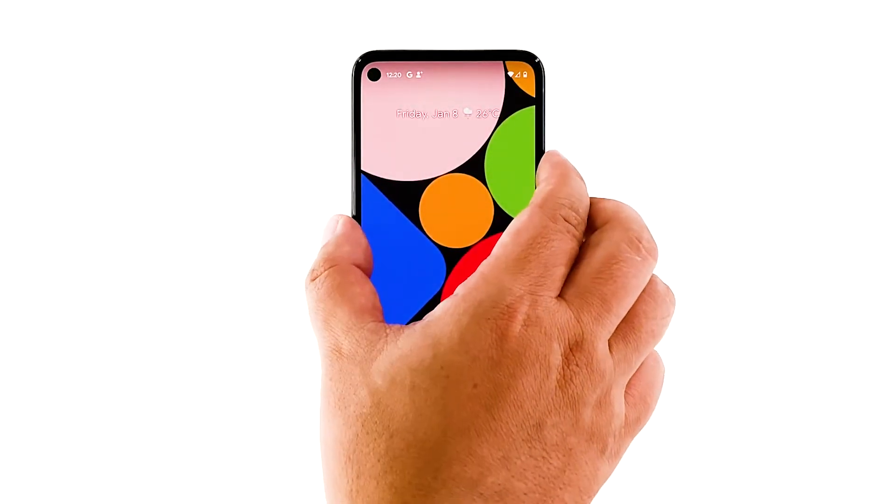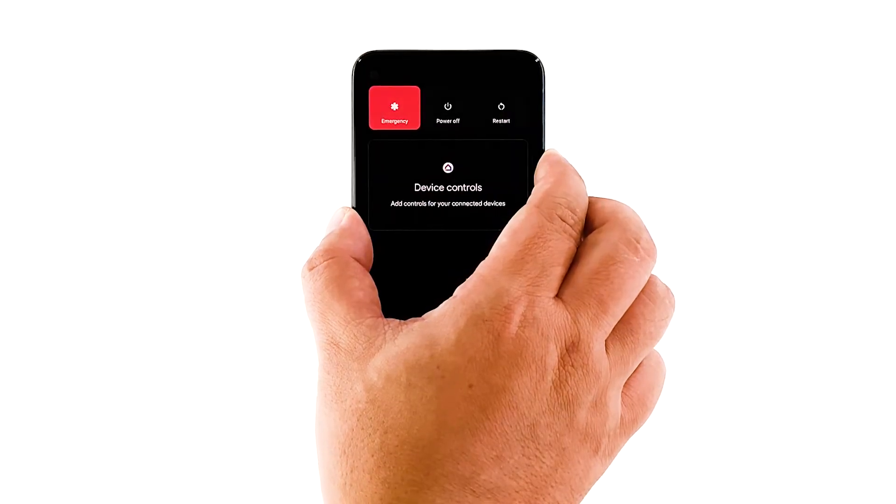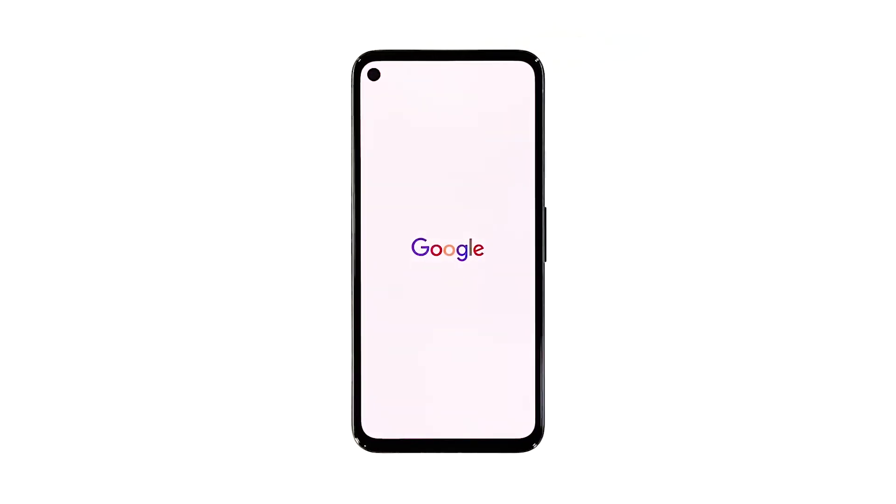Press and hold the power key for 8 seconds. This will trigger your phone to shut down and power back up. Once the Google logo shows, release the power key and wait until the device finishes the reboot. Most of the time, these are the only things you need to do to fix a problem like this. However, if the issue continues, then move on to the next solution.